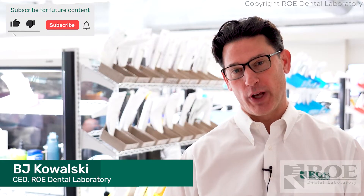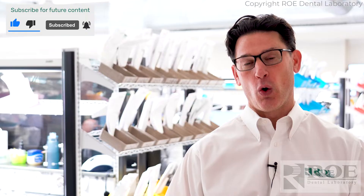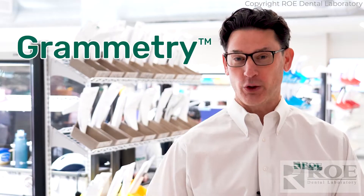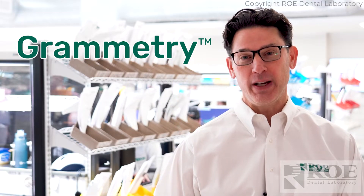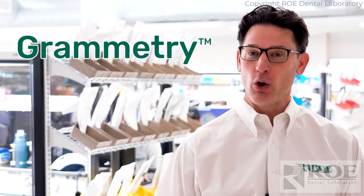Hi everybody, BJ Kowalski with Rowe Dental Laboratory. We are excited to bring to you a new technology we're naming Grammetry. What's Grammetry you might ask? Grammetry is a technology that will eliminate the need for photogrammetry within dentistry.